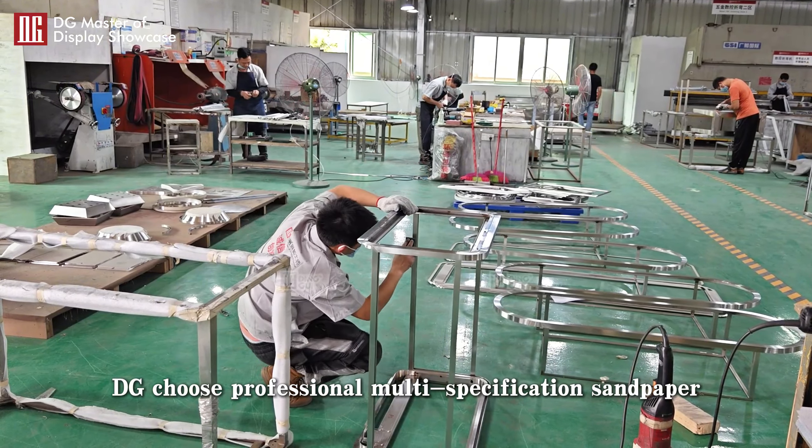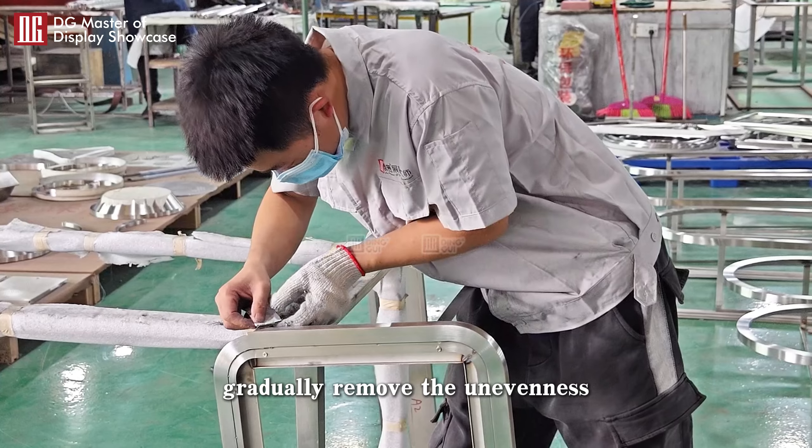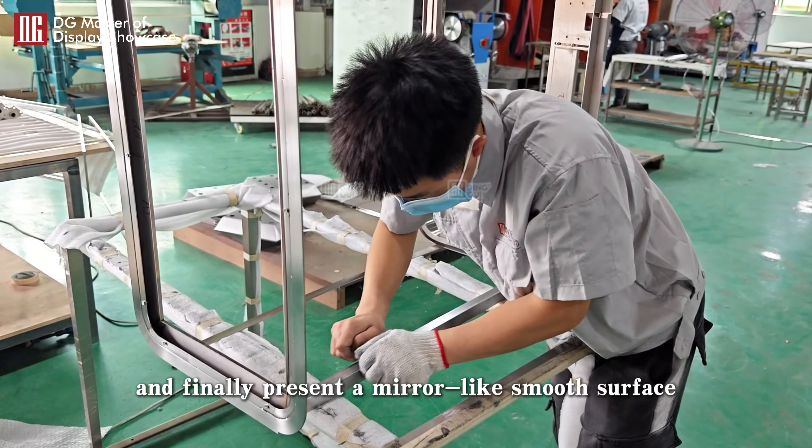DG chooses professional multi-specification sandpaper. Through the craftsman's skillful methods, they gradually remove the unevenness of the surface of the showcase frame, and finally present a mirror-like smooth surface.